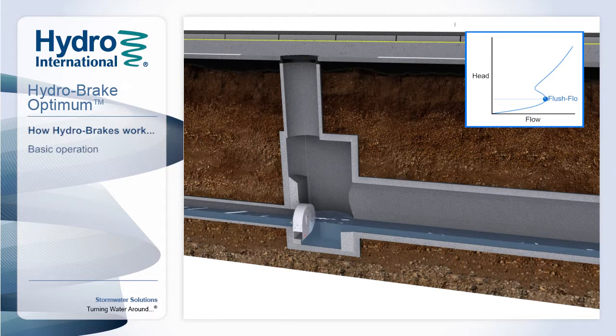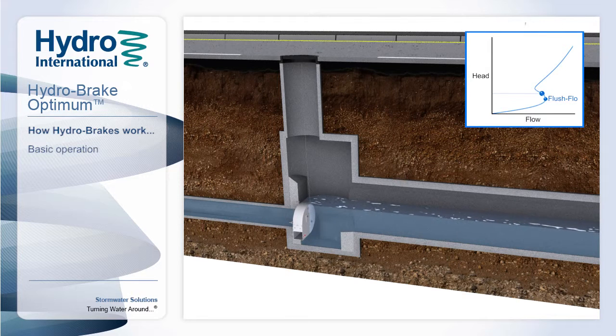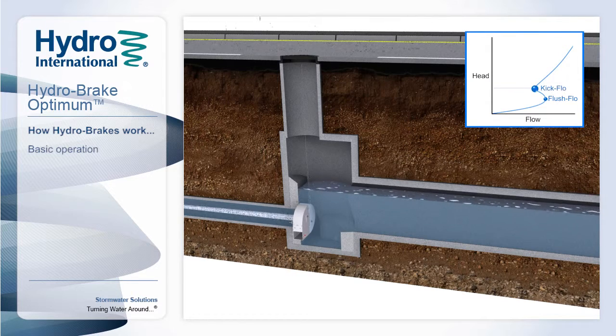The end of this phase is called the flush flow point. As the water level increases, a vortex begins to form within the unit. At first there is not enough energy in the water to sustain a stable vortex — this is called the transition phase. As the water level continues to increase, enough energy is eventually generated to maintain a stable vortex and we reach the kick flow point.